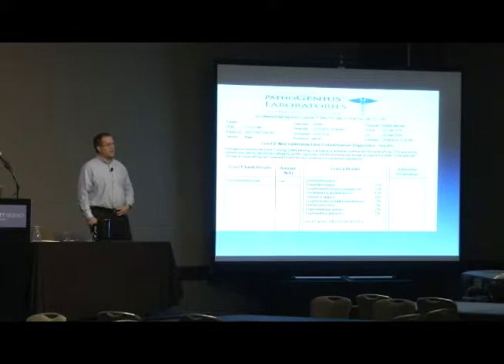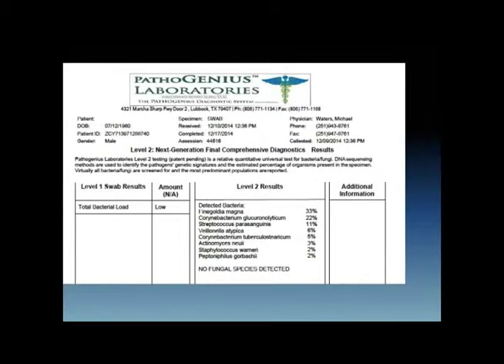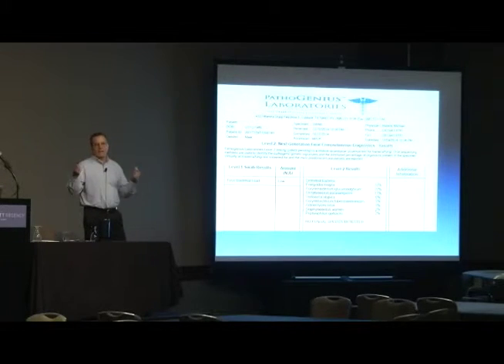This is not a podiatry example, but it's a really interesting case. A lot of males in the room — if you ever get a prostate infection, you'll remember this. This gentleman had a prostate infection. He went to four urologists and had over 25 cultures during that time period, along with other diagnostic tools, all trying to figure out what was causing his problem. Whenever urologists send semen or do a massage and send urine to the culture lab, what do they get back? Nothing. No growth.